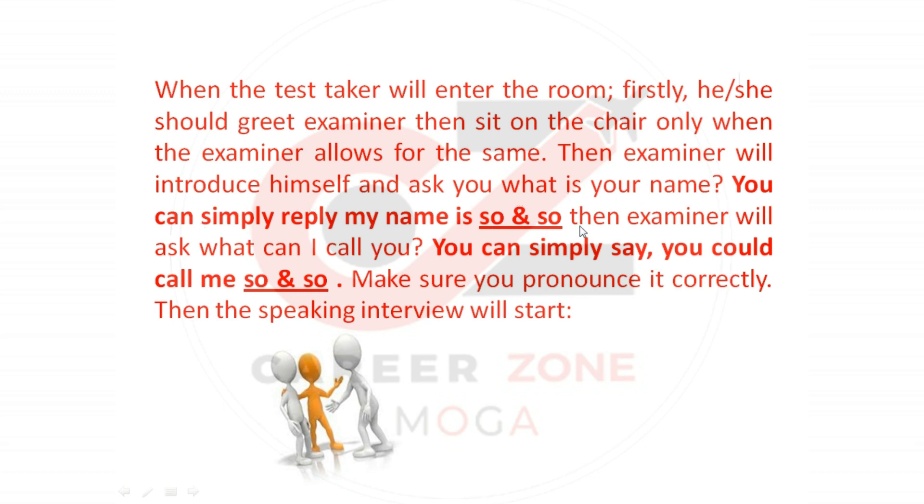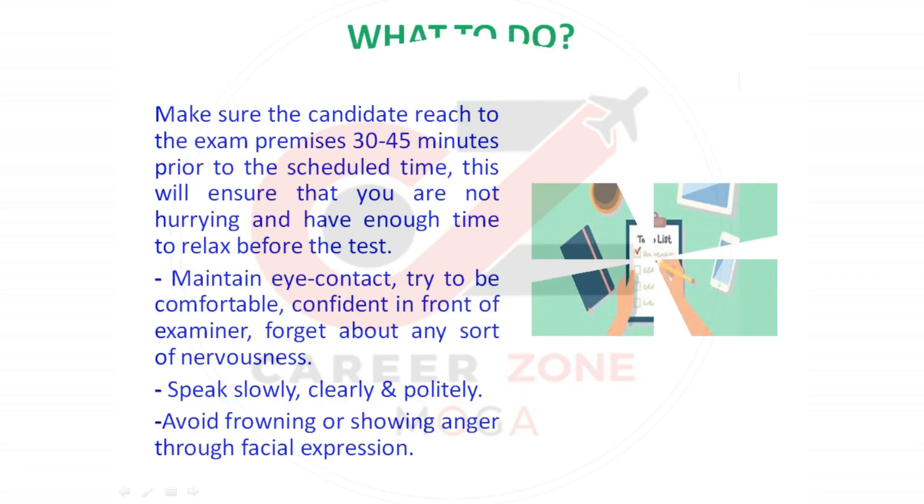The examiner will then introduce himself and ask, 'What is your name?' You can simply reply, 'My name is so and so.' Then the examiner will ask, 'What can I call you?' You can simply say, 'You could call me so and so.' Make sure you pronounce your name correctly. After that, the speaking interview will start.